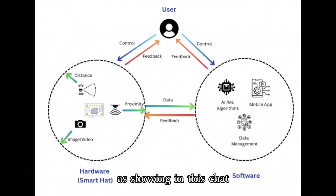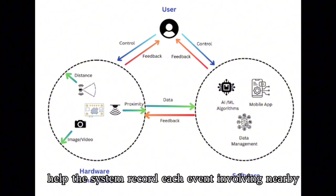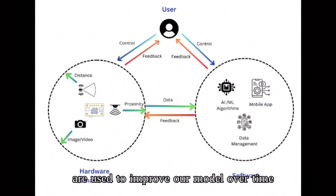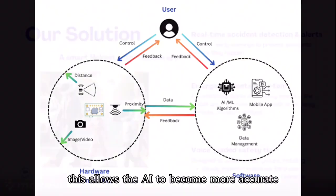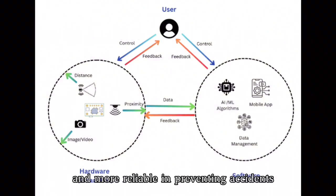As shown in this chart, the AI camera and distance sensors help the system record each event involving nearby movement or accidents. Those records are used to improve our model. Over time, this allows the AI to become more accurate, making both the app and the helmet smarter and more reliable in preventing accidents.